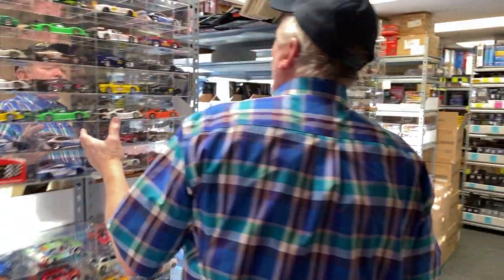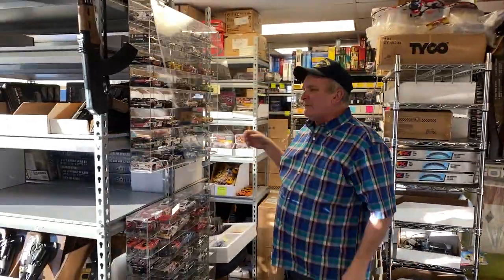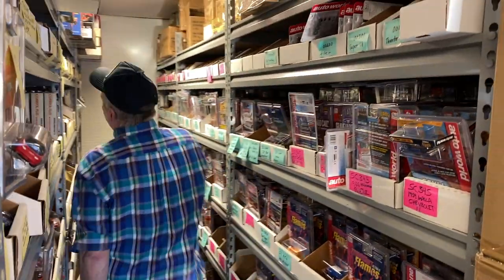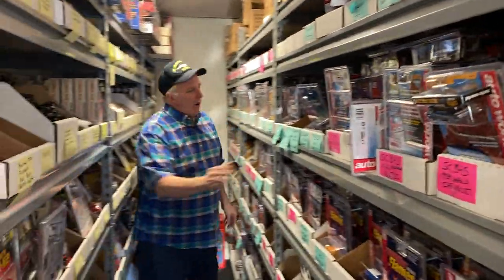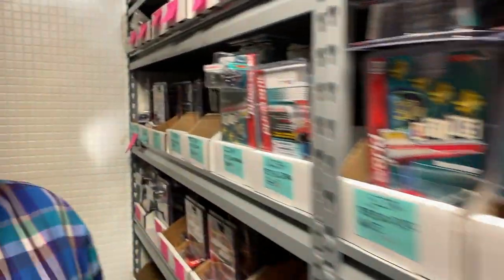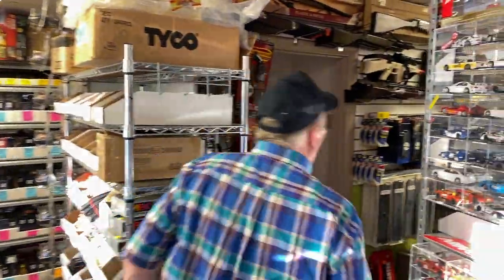And then we have all of our models. We have our 1/32nd scale cars — we have the cases, and if you want to buy individual cars, we have thousands of cars to choose from. This is our AutoWorld or our HO aisle; these are all the AutoWorld cars that we carry. We are the largest dealer of AutoWorld cars in the country. Nobody carries the quantity of AutoWorld cars that I do — I buy cases, not boxes, but cases of cars.